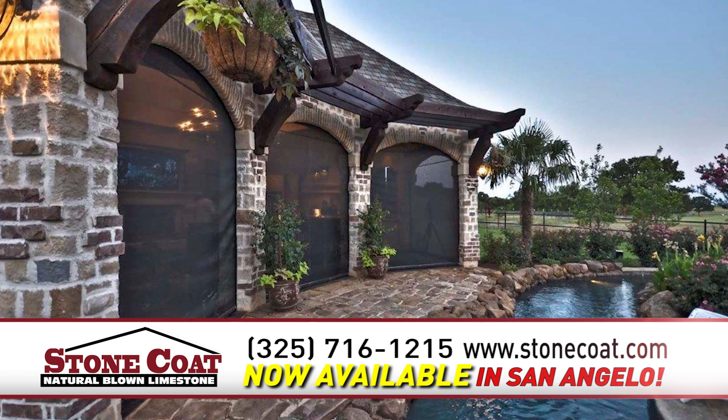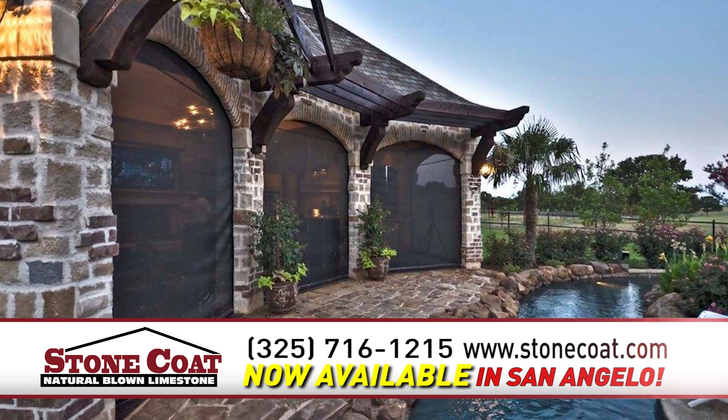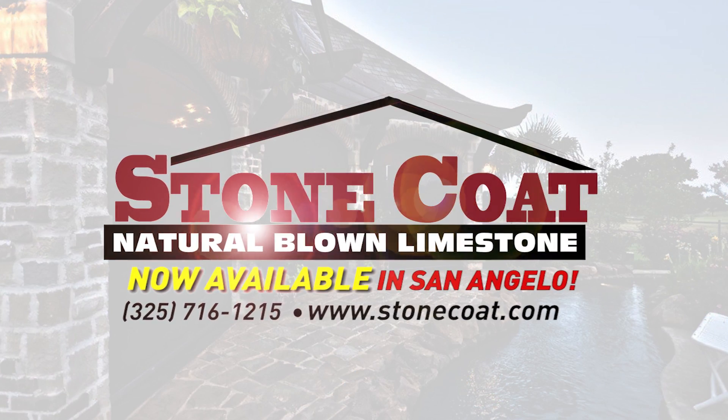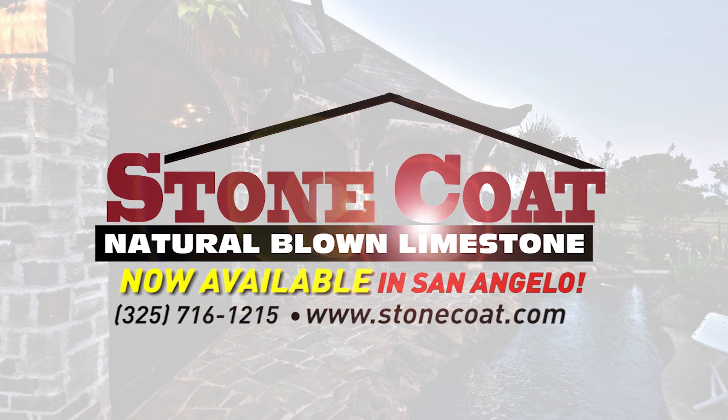Pay more if you want to, but don't pay more if you don't have to. Find out more about Stone Coat for your home or business. Call Stone Coat of San Angelo at 716-1215.